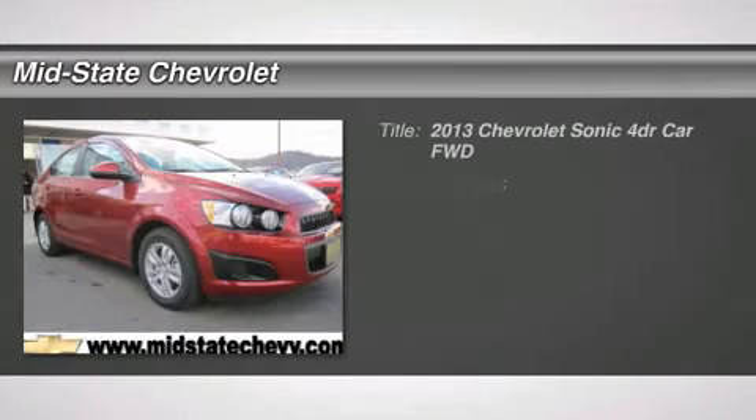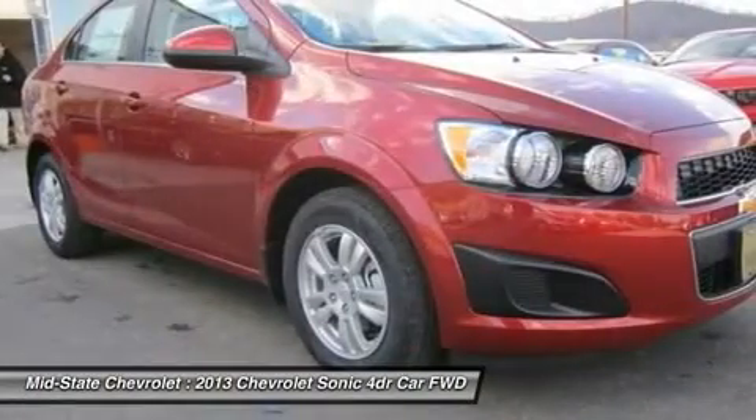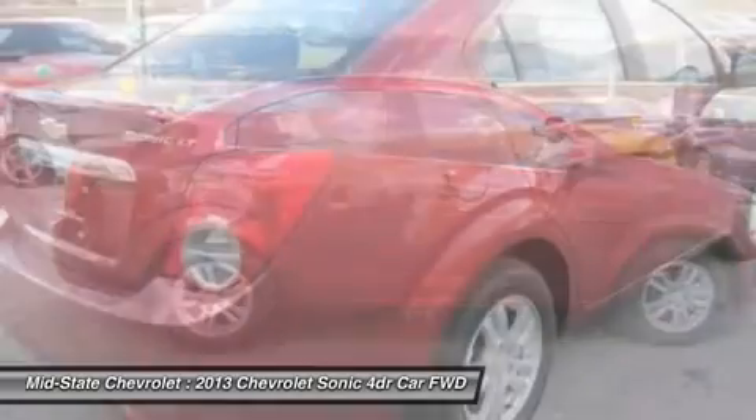The 2013 Chevrolet Sonic. The taut strong body lines and powerful stance of the Chevy Sonic allude to the power you'll find under its hood. Throw a little extra power into the mix with the available turbocharged engine.